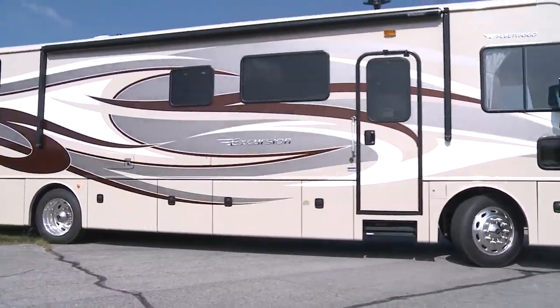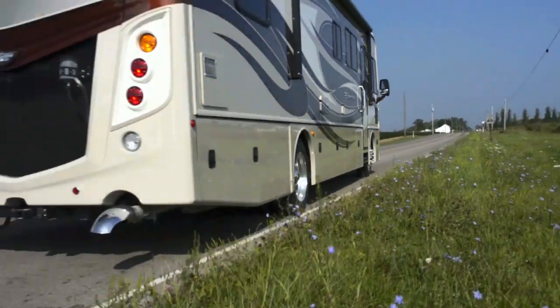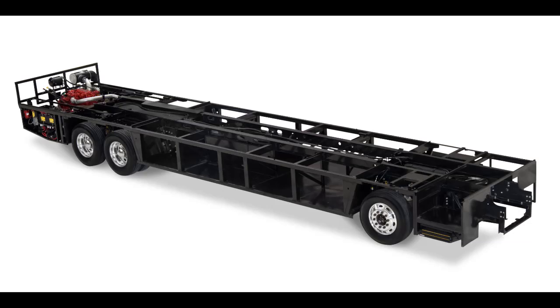The Excursion went into production in May of 2012 as a 2013 model. The coach was designed with the intent to be a more compact, more low profile coach than the traditional diesel pusher. All Excursions ride on a Freightliner XCS series chassis using Fleetwood's exclusive Power Bridge technology.